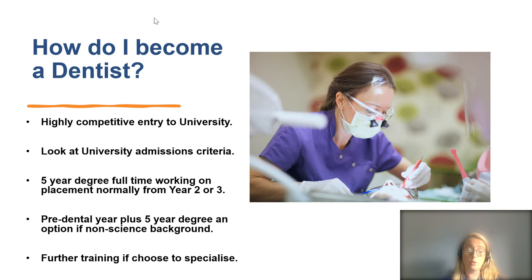Some universities also offer a pre-dental year for applicants from a non-science background — for example, those who have done arts A-levels but have decided they want to do dentistry. After your five-year degree and a few more years of working, you can also train to become a specialist. There are 13 dental specialties and they are very varied.